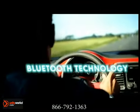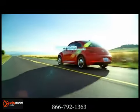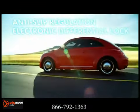Every Beetle is designed to help you maintain control in a variety of situations and assist in avoiding collisions. That's why they're called active safety features.